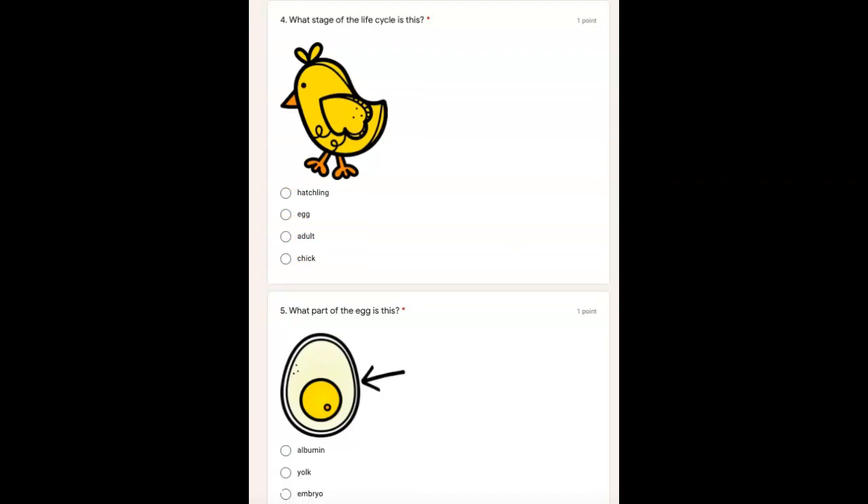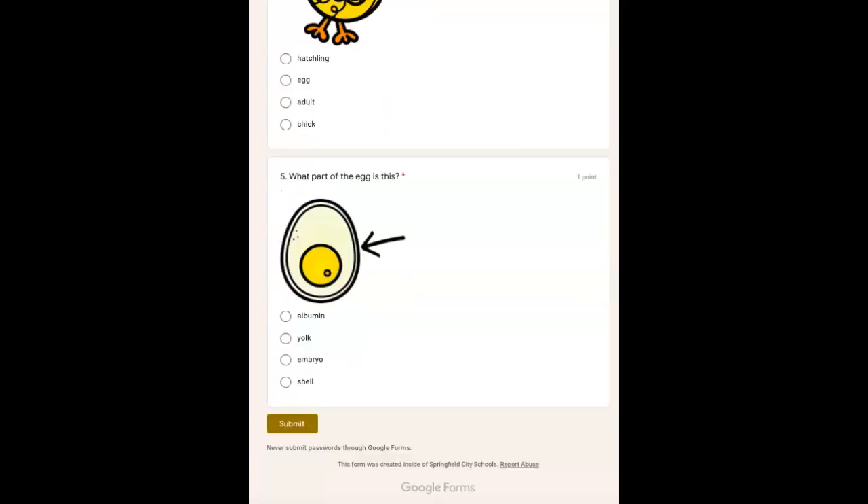If you are not ready for number five, pause the video. Number five, what part of the egg is this? Look where it's pointing — it's the outer part of the egg. Is this the albumin, the yolk, embryo, or shell?